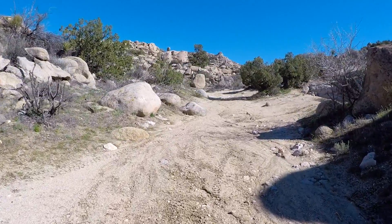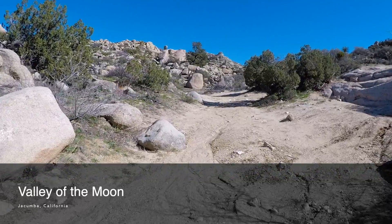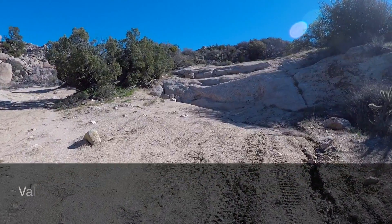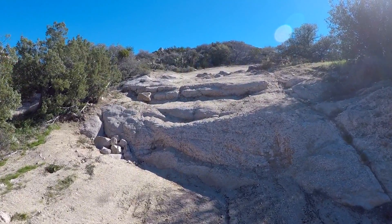Welcome to Trail Recon. This video is a compilation of clips I have filmed over the years from one specific obstacle on Valley of the Moons trail here in Southern California. This is not an endorsement of any specific tire, but I think the results are very interesting.